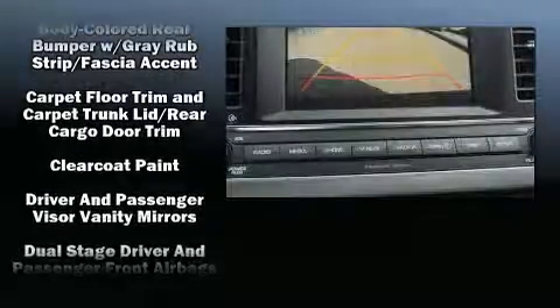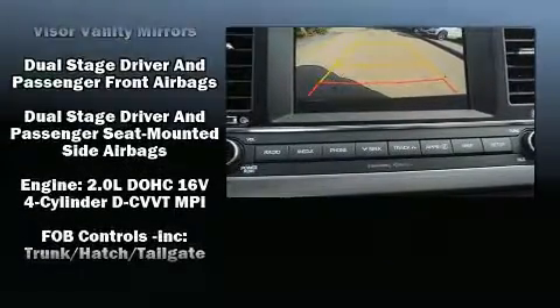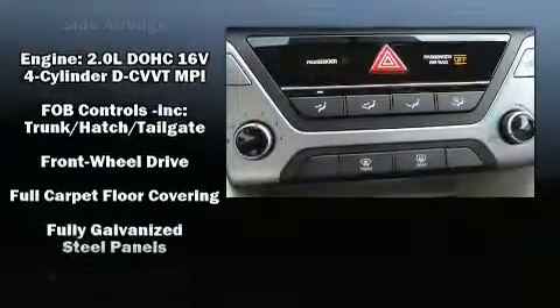Audio features include an AM FM radio, steering wheel mounted audio controls, and six well-positioned speakers.